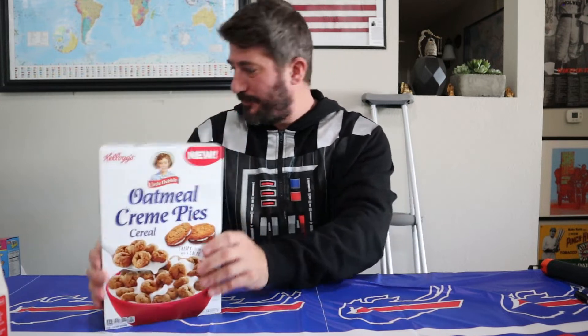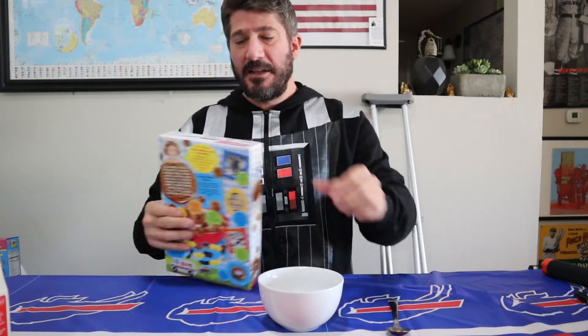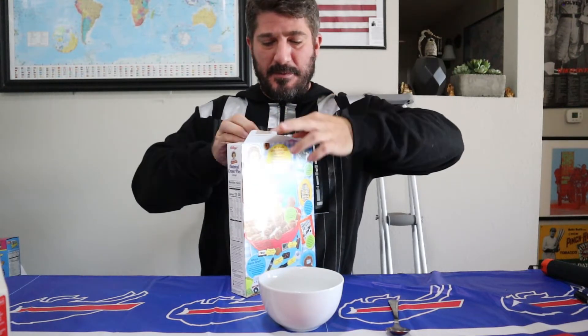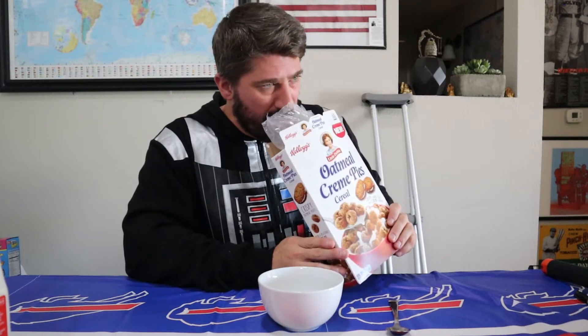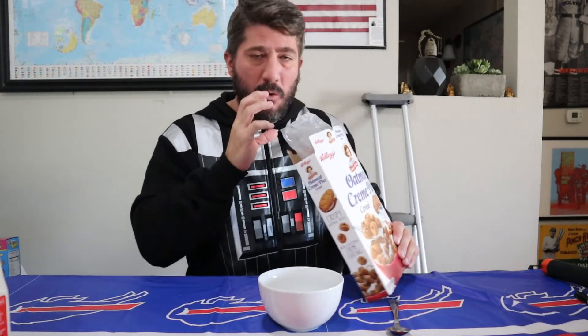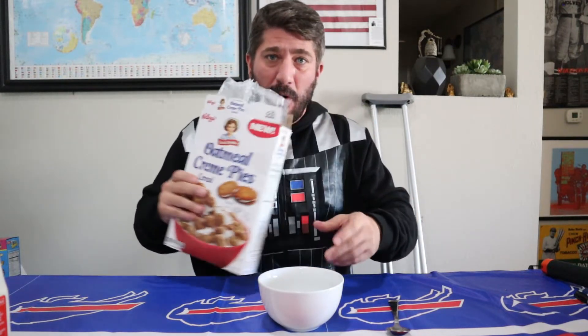We've got ourselves a new clean bowl and a spoon. Let's go ahead and crack open this box. Oh wow — oh geez, that smells so good! It smells like sugar and syrup. I can almost taste the Little Debbie snack just from the box. It smells exactly like a cream pie.